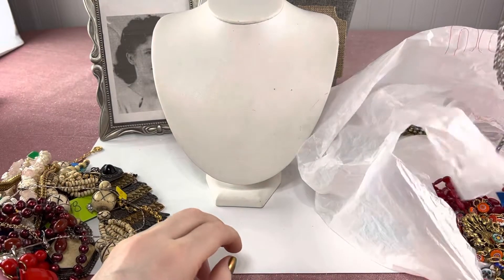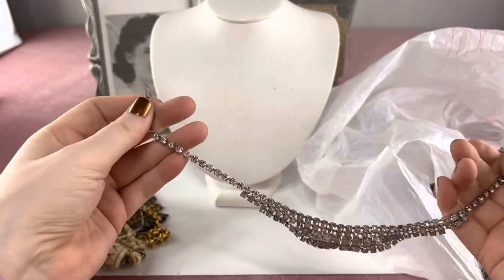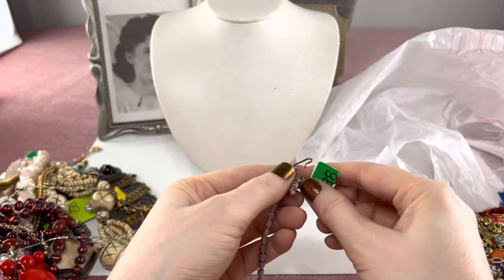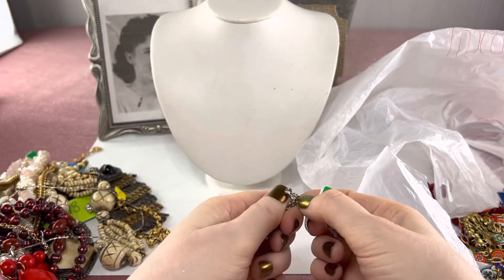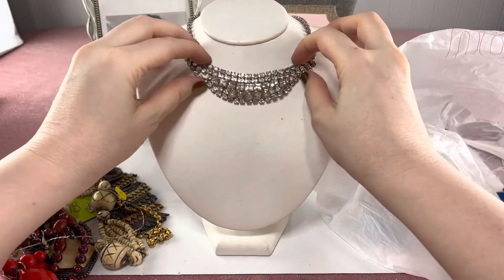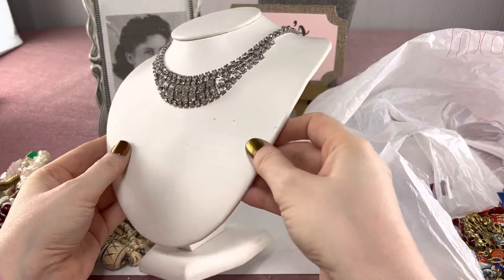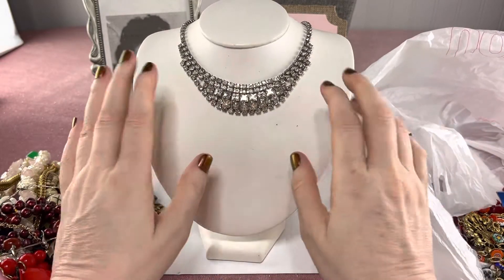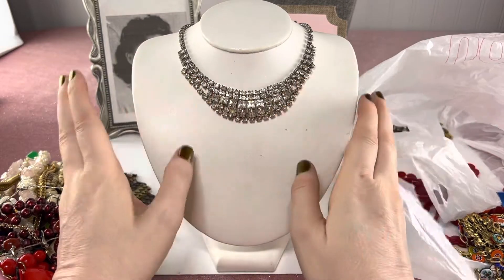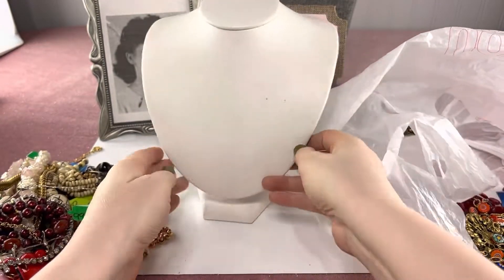Look at this — it's gorgeous. I paid $9.98 for this and I do think it was worth it. It's unmarked but look how beautiful — it's got a J hook clasp — look at the sparkle in this. It's really, really beautiful, and every girl needs a nice rhinestone necklace. A lot of times I don't pay that much for rhinestone necklaces, but I like that thick bib style.